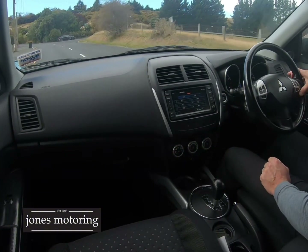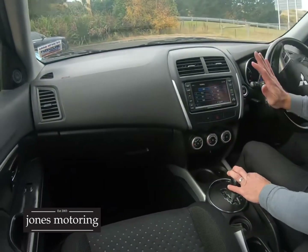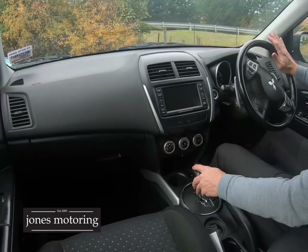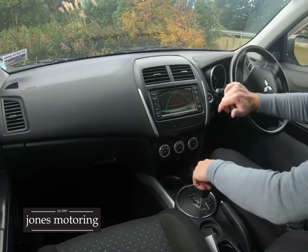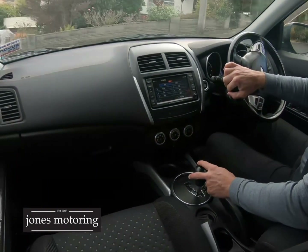If you want to apply for finance, you can visit our website jonesmotoring.co.nz and submit an online finance application — we can get a pre-approval underway. No ticking or turns. Just checking that reverse camera here. And if you've got a trade-in, we can certainly have a look at that — you can email us photos.